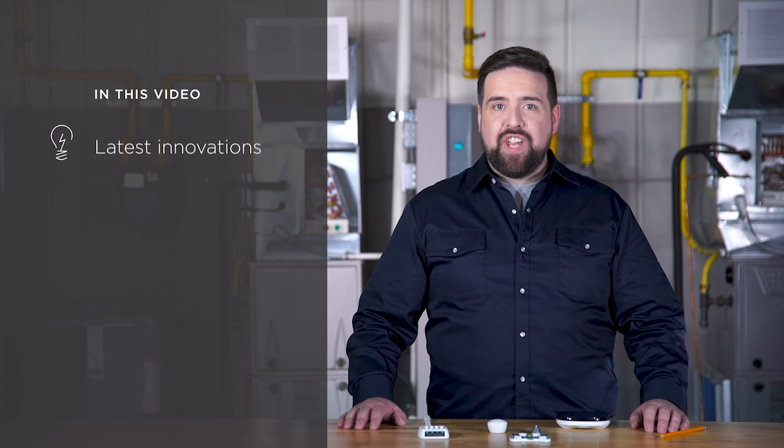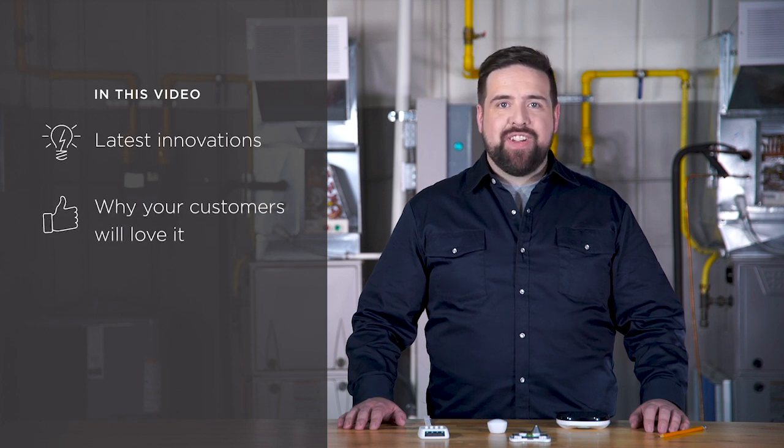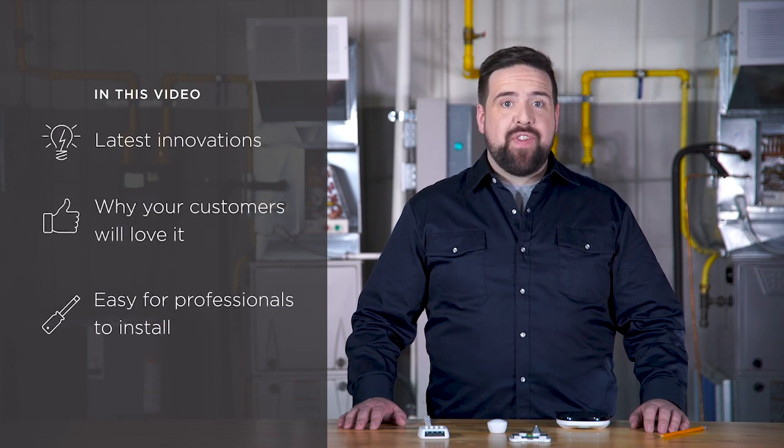The newest Pro model from Ecobee is here, and it's everything you and your customers know and love about our smart thermostats, with even more features and capabilities. Introducing the Ecobee Smart Thermostat Pro with Voice Control. We'll take you through the latest innovations, why your customers will love it, and how easy it is for professionals to install.